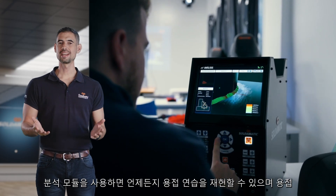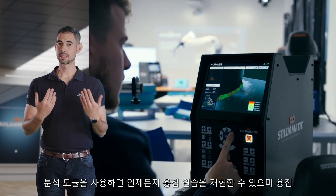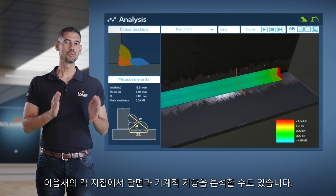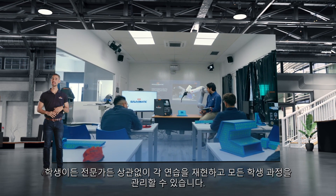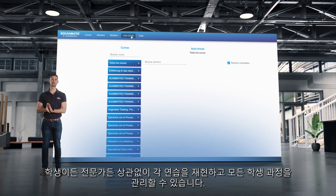The analysis module enables you to reproduce the welding exercise at any time and also allows you to analyze the section cuts and the mechanical resistance at each point of the weld. Thanks to Soldomatic e-learning, trainers can reproduce each exercise and manage all their student courses, whether they are students or professionals.